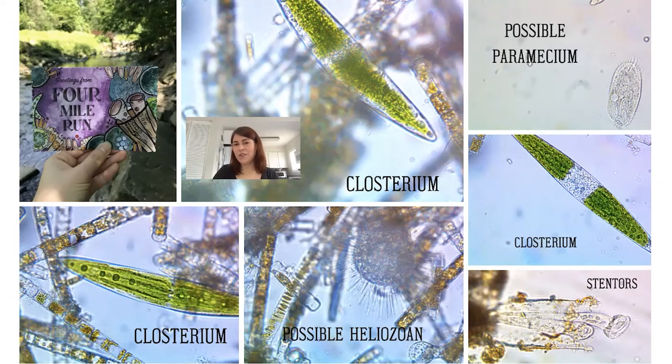We also have Stentors. Stentors are trumpet-shaped single-celled organisms that filter feed. They can actually be up to two millimeters long and are amongst the largest single-celled organisms on Earth — you can sometimes see a Stentor with your naked eye or with a magnifying glass. Stentors will occasionally secrete a shell called a Lorica, which you can see clearly here. We also have a possible heliozoan — these are known as sun animalcules, which I think is a cute name. That's a general term for things shaped kind of like sunshine, although what we now know is heliozoans are actually a very wide variety of organisms that aren't very closely related to each other.